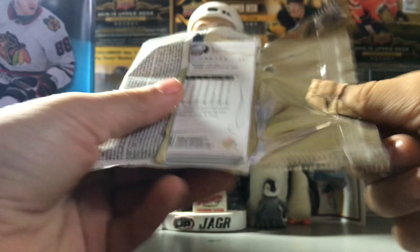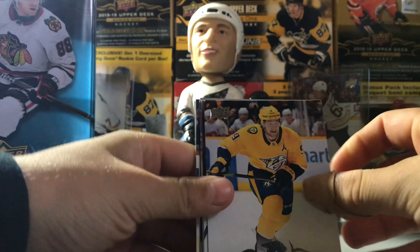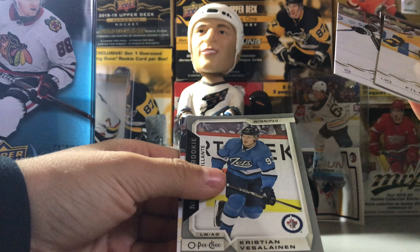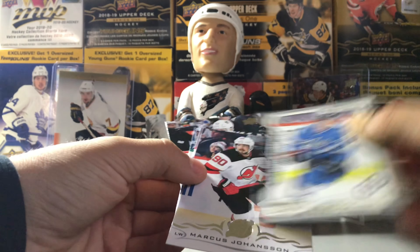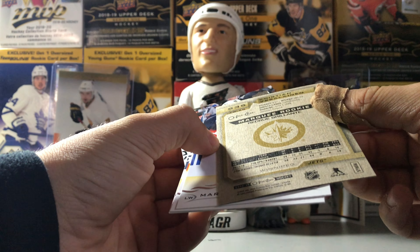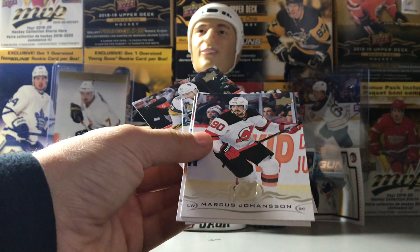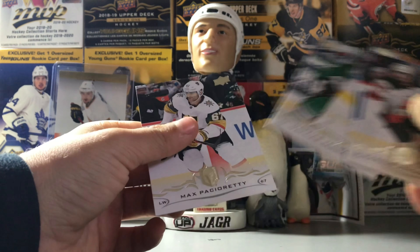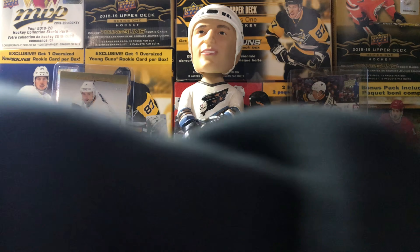Looking like a good break so far, definitely a great tin to get. Both the tin and box from Dave's have been good. Awesome. Philip Forsberg, Cody Ceci, Jake Muzzin, and oh — Christian Vesalainen, that's a very good one and it's a gray parallel! I'll check right now how rare that is. It looks like it's gold on the back, that looks kind of cool. Marcus Johansson, Ole Mata, Mathieu Marchetti, and Max Pacioretty — definitely a different type of board, very cool card though.